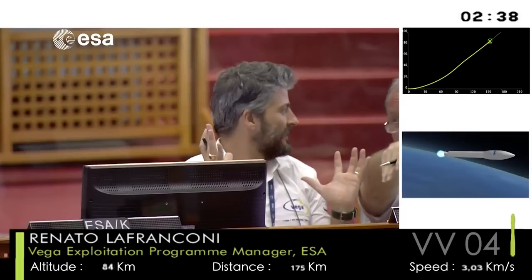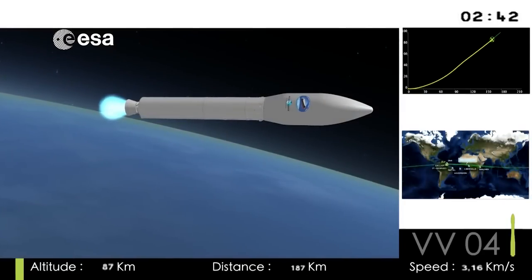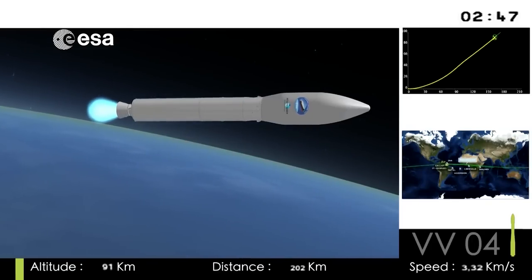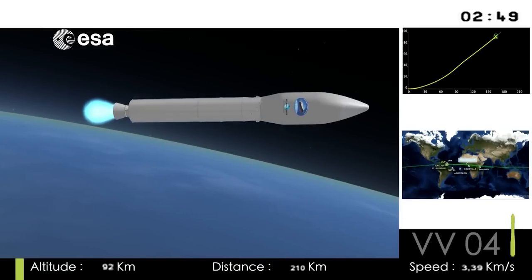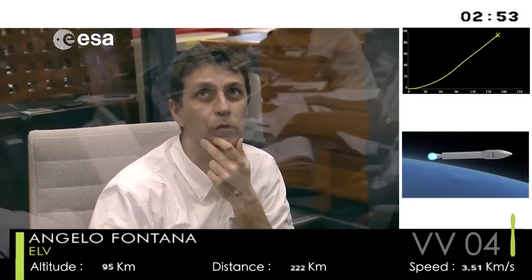Everything is functioning flawlessly on board, as the video — Laura Appelonini — calls out the numbers. Then, in about six and a half minutes into the flight, we'll see separation of the last solid stage. Salvatore has returned — he's beaming. What did you see out there?